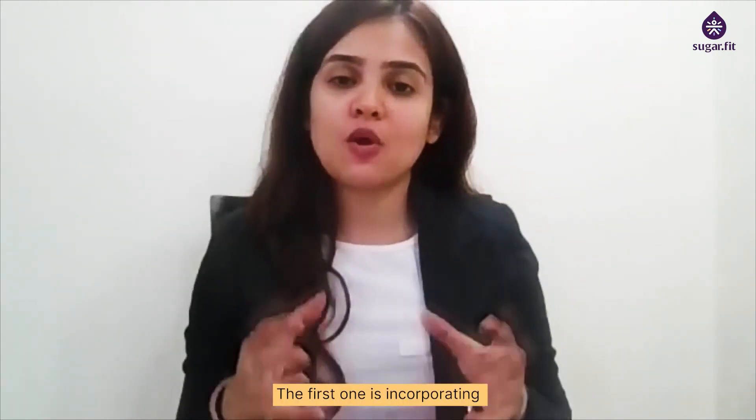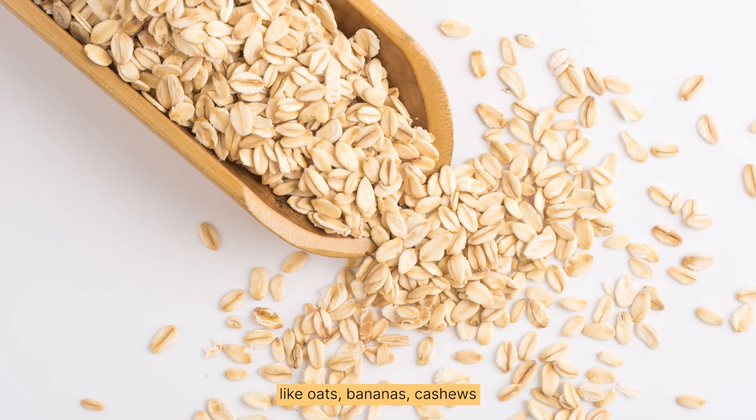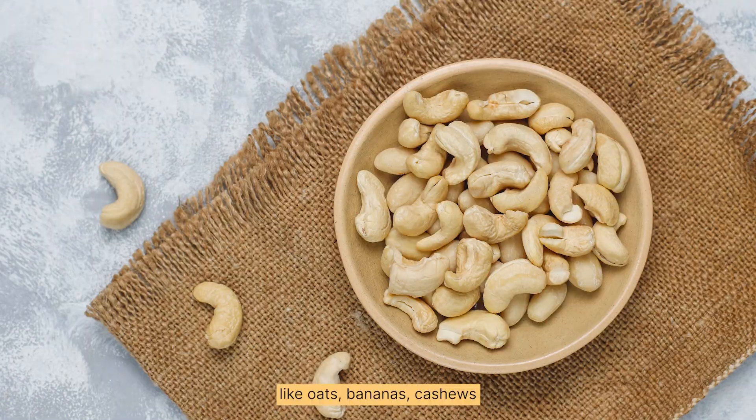But still there are two to three ways by which you can ensure including resistant starch in your daily diet. The first one is incorporating at least two types of resistant starch food in your diet like oats, unripe bananas and cashews.